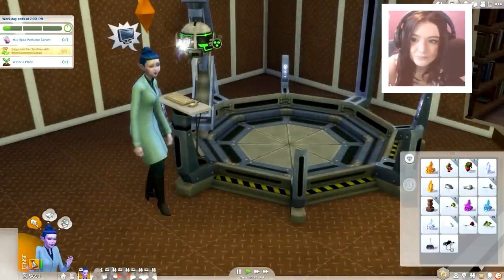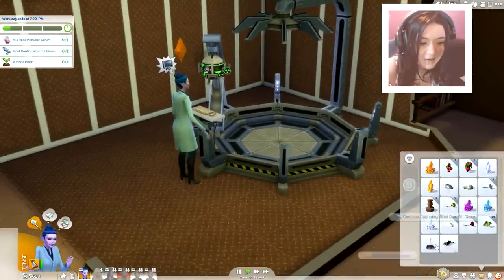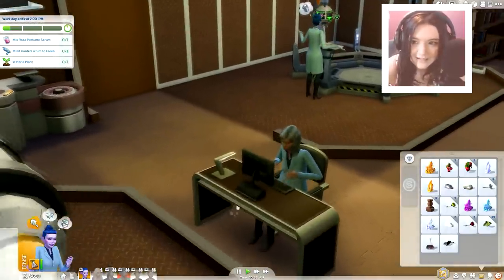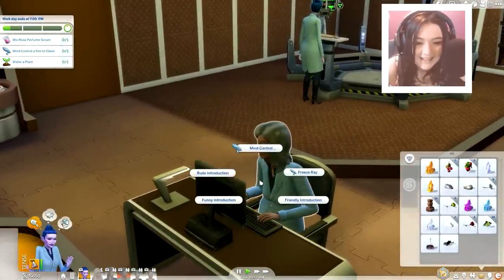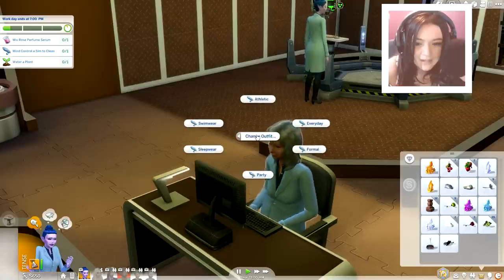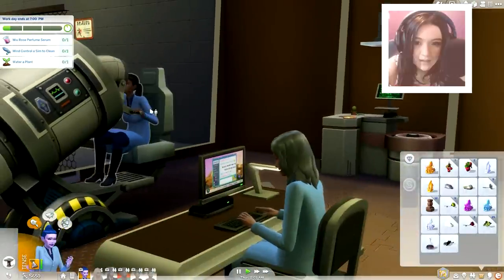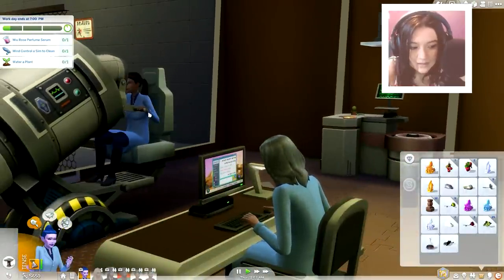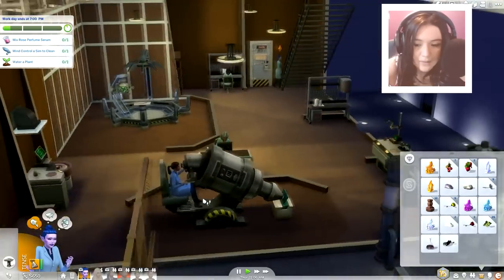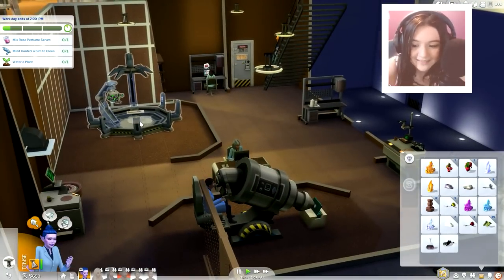I'm going to go ahead and take that upgrade now. I guess I'm going to mind clean somebody. We're going to mind control — honey, why can't I do it to you? Mind control, mind control someone to clean — why can't I do it? Maybe because there's nothing to clean right now, that's probably what it is. Great, we broke that. Fantastic.